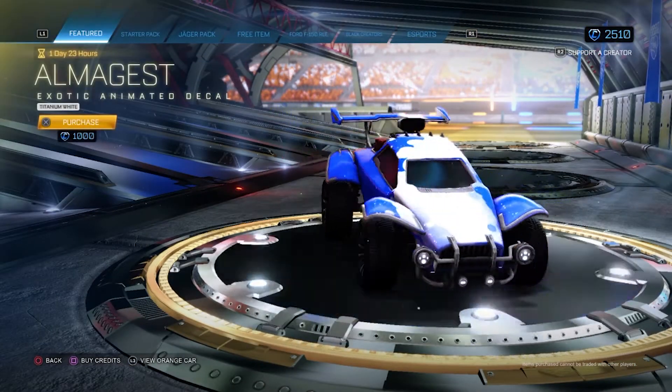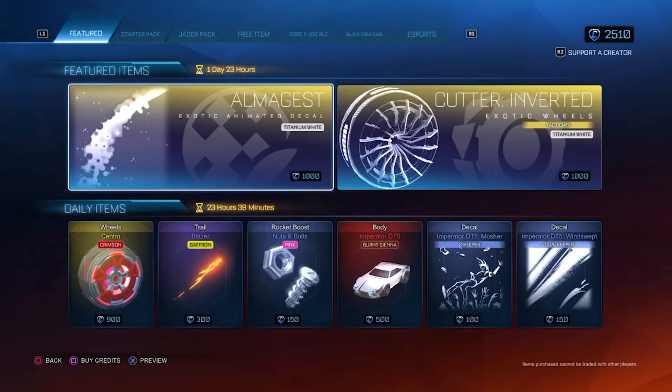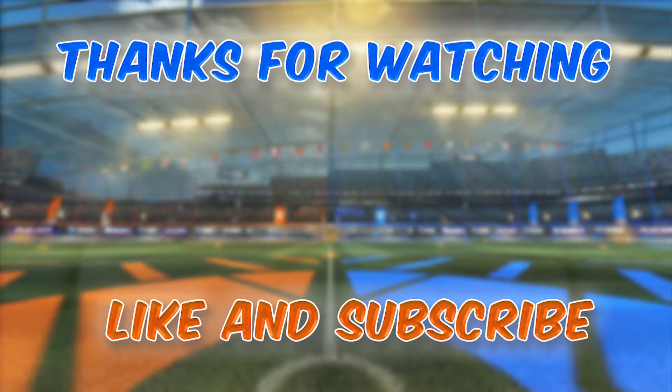So if you like the look of them, we suggest just taking your time and trading for them and you will save yourself some credits. Thank you for watching — if you found the video helpful, please consider subscribing.